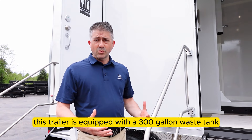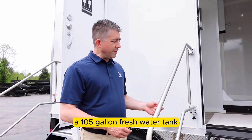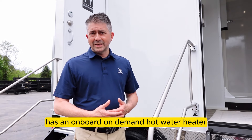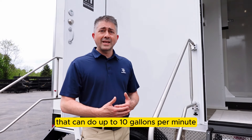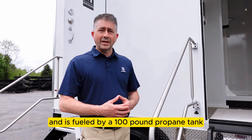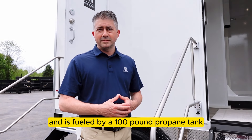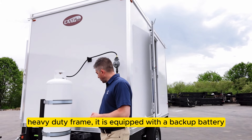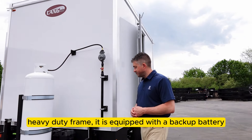This trailer is equipped with a 300-gallon waste tank, a 105-gallon fresh water tank, and an onboard on-demand hot water heater that can do up to 10 gallons per minute, fueled by a 100-pound propane tank. The two-station combo is built on a Pro Series heavy-duty frame and is equipped with a backup battery.